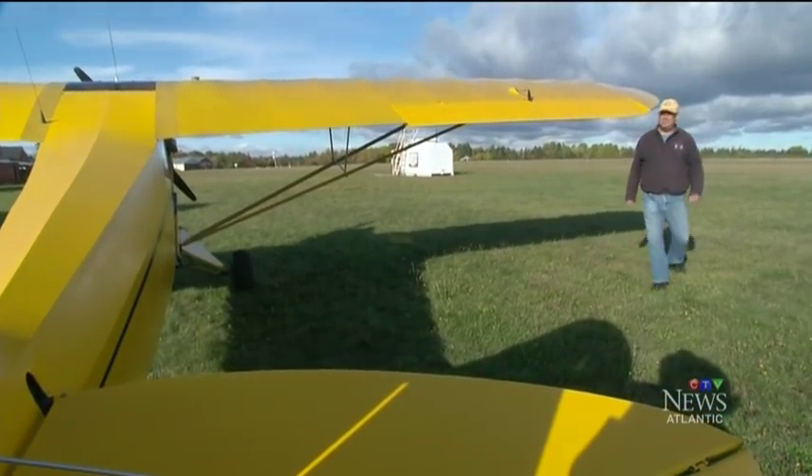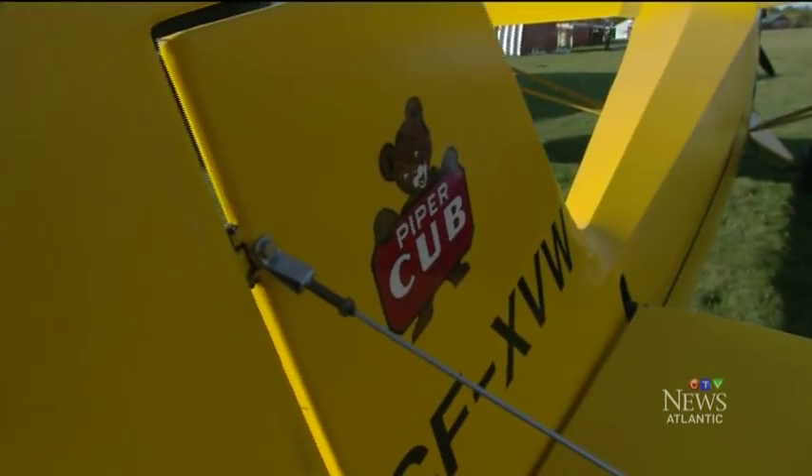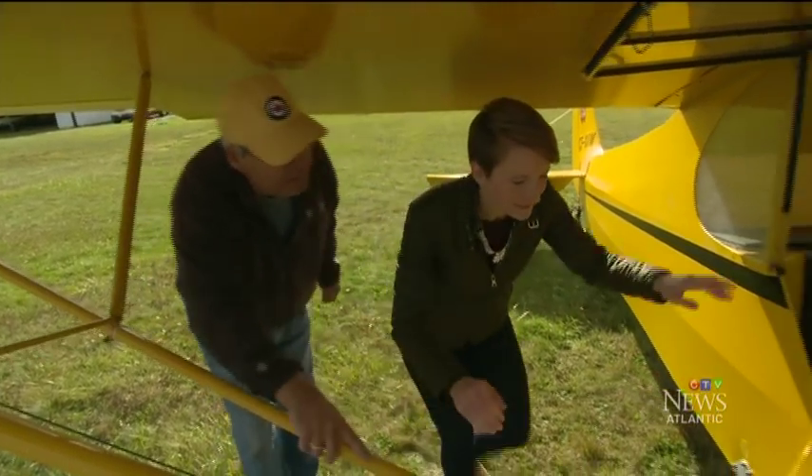As a pilot, he gets to see fall from great heights. Today, he's sharing the view with us. Okay, Kellen, just put your right foot into the stirrup there. And reach up and grab one of those bars.